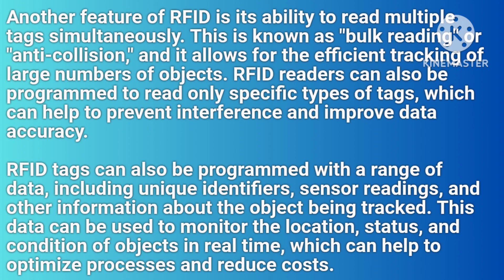RFID tags can also be programmed with a range of data, including unique identifiers, sensor readings, and other information about the object being tracked. This data can be used to monitor the location, status, and condition of objects in real-time, which can help to optimize processes and reduce costs.